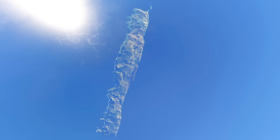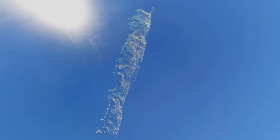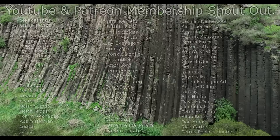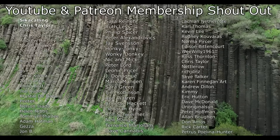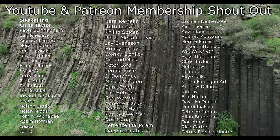Hope you found this topic to be as interesting as I did. Consider liking the video and subscribing if you'd like to see more content just like this. And as always, thanks for watching. Before I end this video I'd like to give a big shout out to my Patreon and YouTube members — thank you so much to everyone that helps to support this channel.